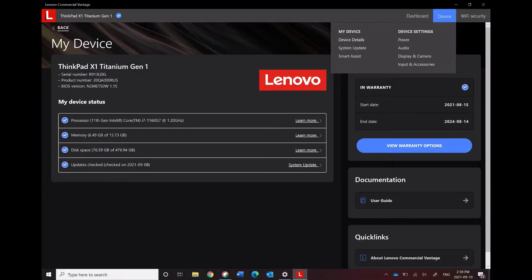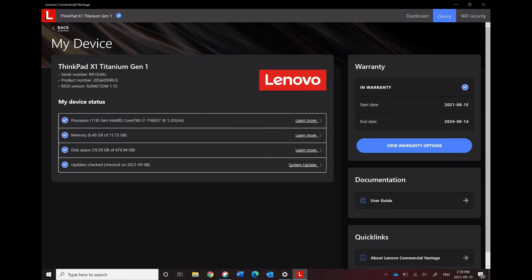If you would like to look a little deeper into your computer, you can select Device. This will pull a little bit more detail in depth here if you're interested in looking at that. It will also provide your warranty details. This is good if you are requiring a little bit more support and you don't have an IT specialist to provide your computer to. You are able to see how you should be reaching out to Lenovo to have your computer corrected.